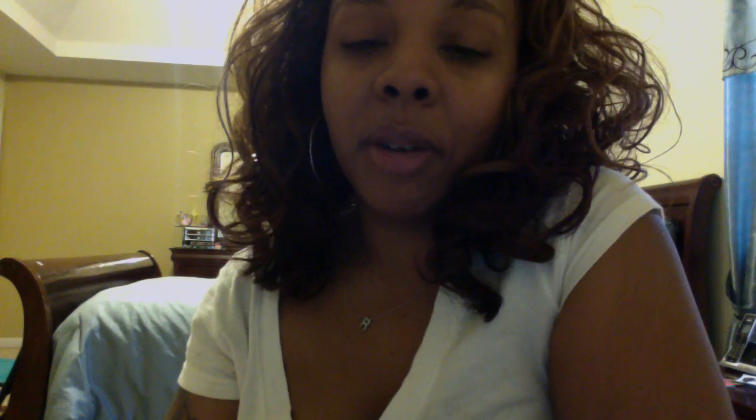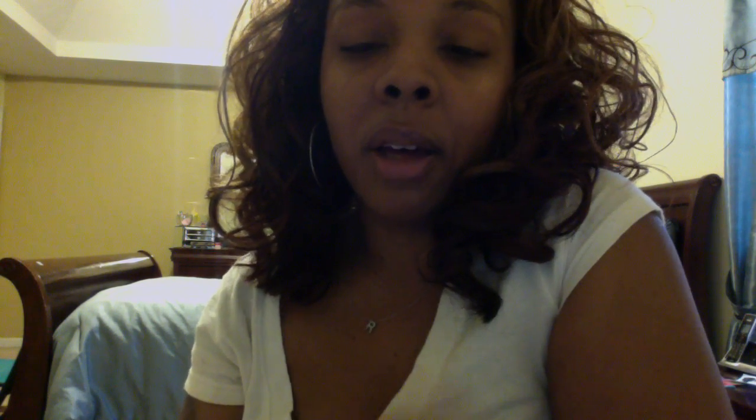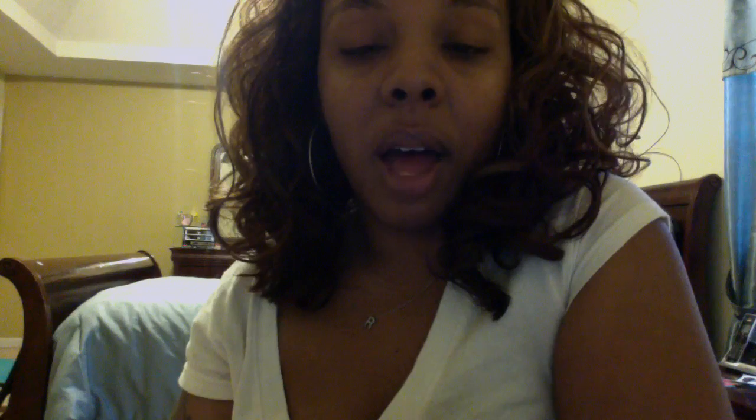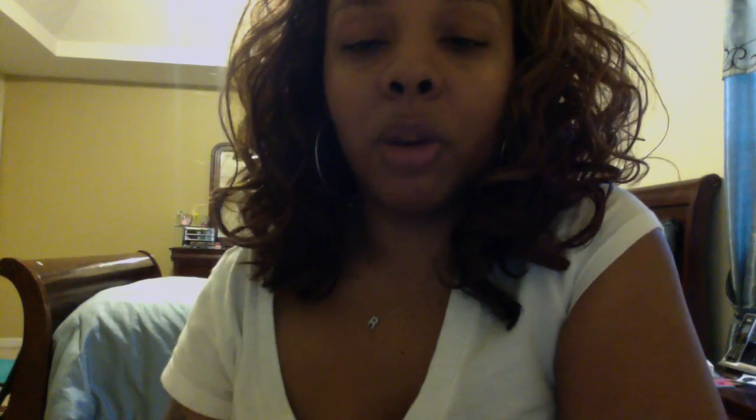Hey you guys, welcome back to my channel. I just wanted to share a few little items I purchased on Friday from the mall. I do look rough, that's why I'm not showing my whole look, but I have a good reason — I just got finished cleaning my room and organizing everything. I just bought the Alex drawers, the nine-drawer tall ones, and when I tell you that was so worth it. Everything has a place and it looks really nice sitting right next to my desk area. Anyway, I'm going to jump into it.